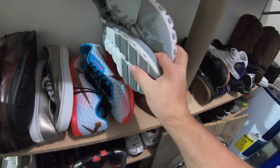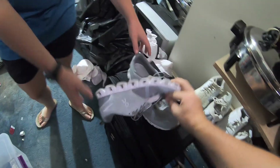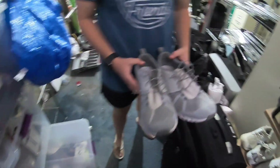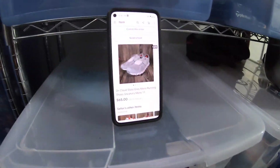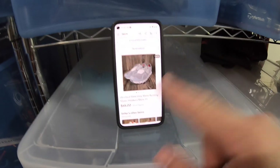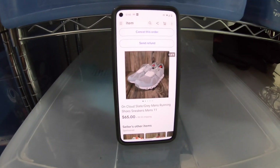Next item are these men's On Cloud running shoes. We got these from Miss Petra, that nice lady at the flea market last week. We paid 15 bucks for those — she gave us a pretty good deal. Haley got them cleaned and listed and they sold for $65 plus shipping. We listed them for $74.99 and then accepted a best offer of $65. So definitely be on the lookout for On Cloud running shoes.